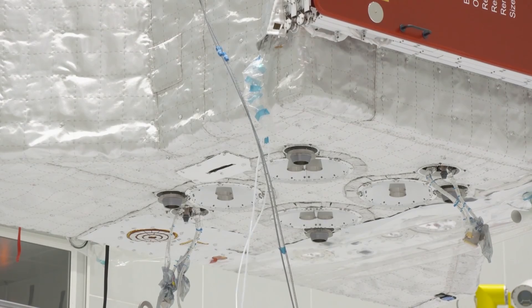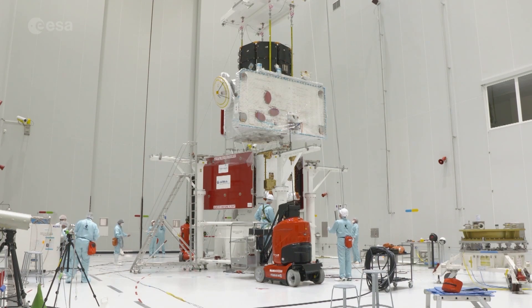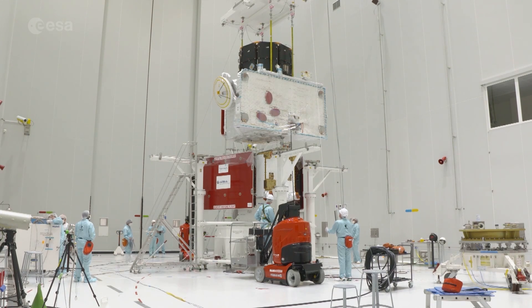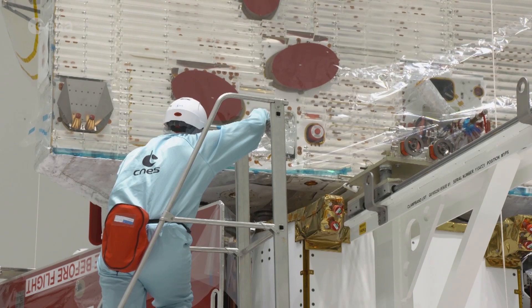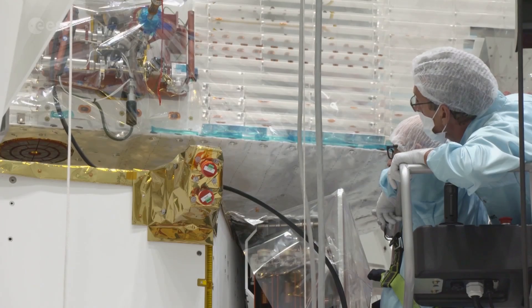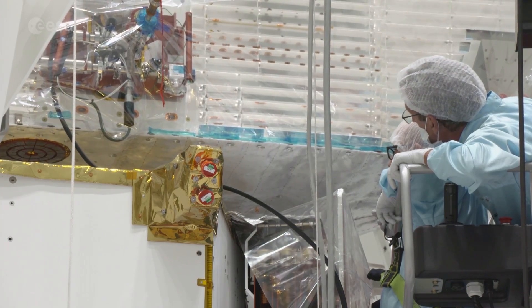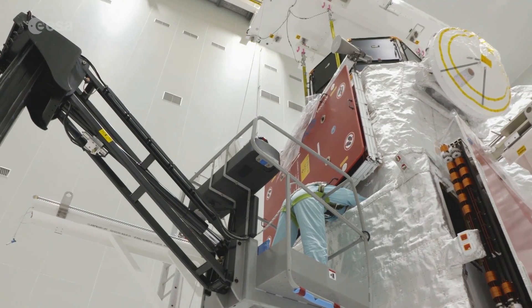Protected by hand-stitched ceramic thermal blankets, the entire spacecraft is 6.5 metres high and will only just fit inside the fairing of its Ariane 5 launcher. Designed to withstand temperatures of up to 450 degrees Celsius, BepiColombo is one of the most technically and scientifically complex missions ever launched.